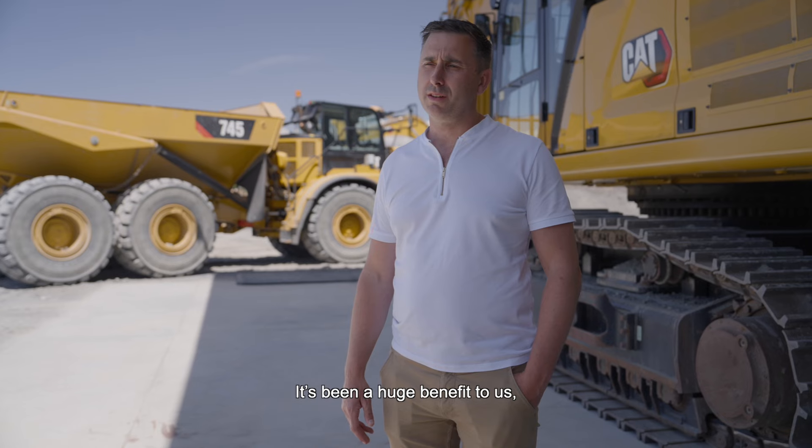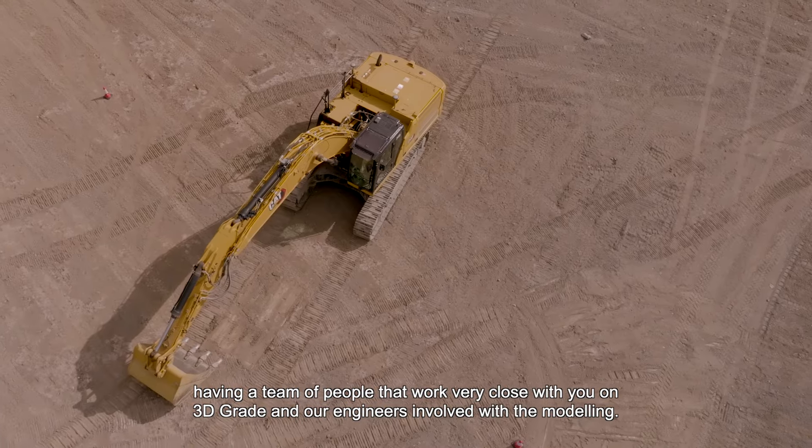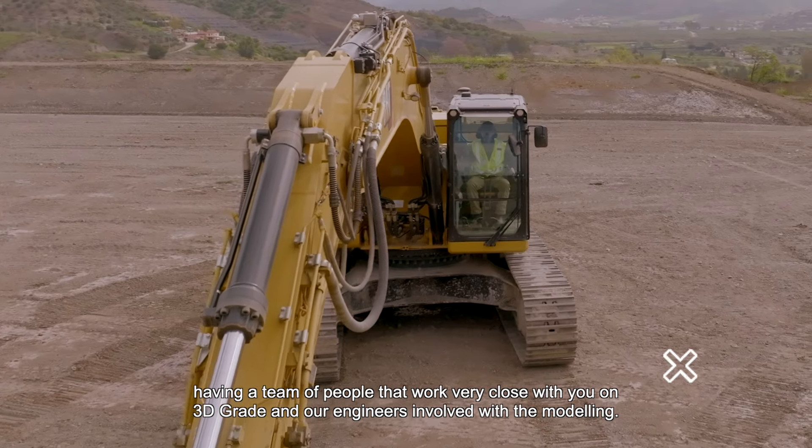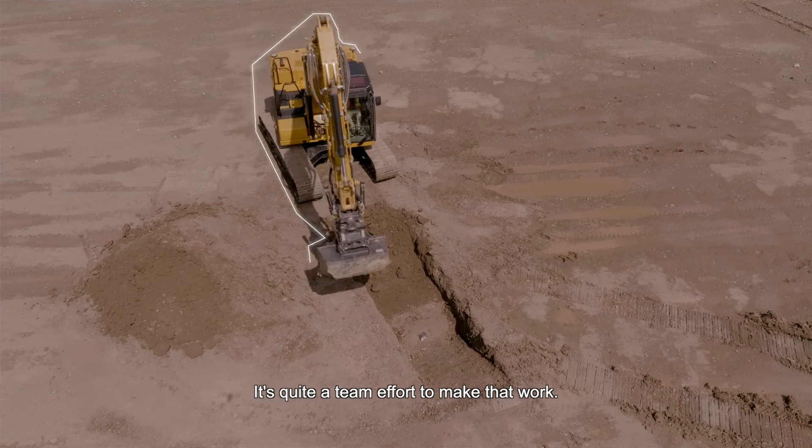It's been a huge benefit to us, and having a team of people that work very closely on 3D grade — our engineers involved with the modeling — it's quite a team effort to make that work.